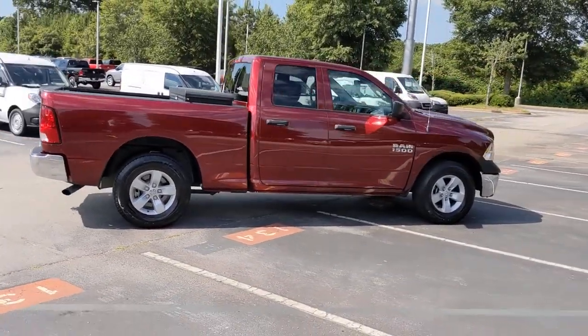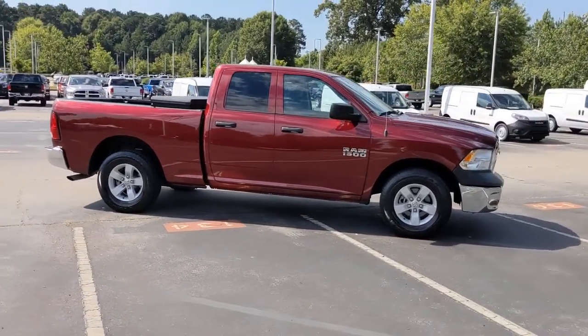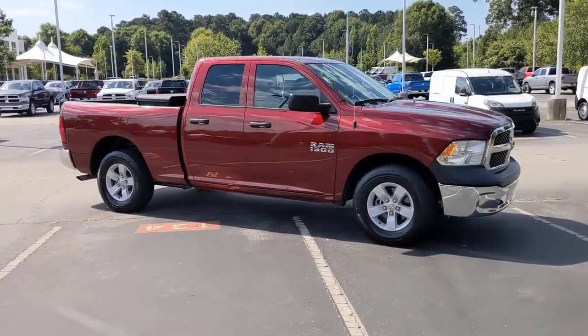Conventional spare tire. Relax and enjoy getting the job done right in the strong and dependable Ram 1500. Come in for a test drive.